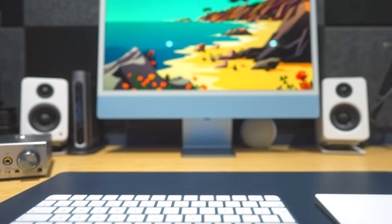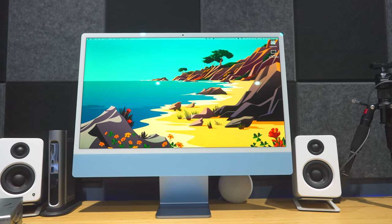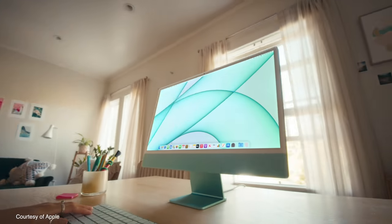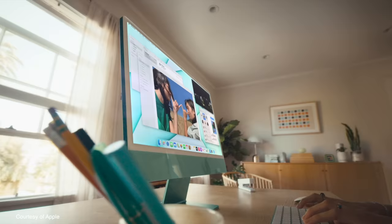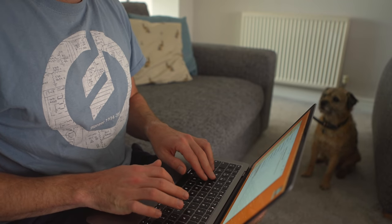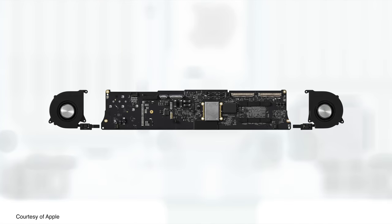The iMac I went for is the base level version. I normally do this with most Macs these days because I want to get a base level expectation for you. The base level M1 24-inch iMac comes with 8GB of RAM, a 7-core GPU and 8-core CPU, and 256GB of SSD storage. It's identical to my M1 MacBook Air in terms of the chip inside it. The only difference with the iMac is that it has a fan. With the base level 24-inch iMac, you get one fan; if you go one step up, you get two fans.